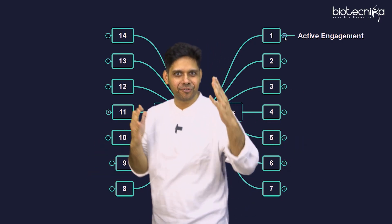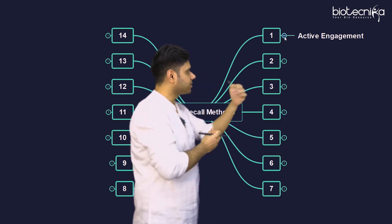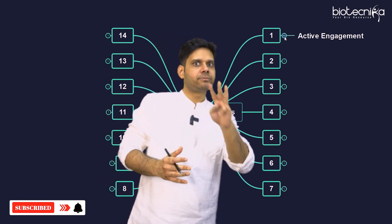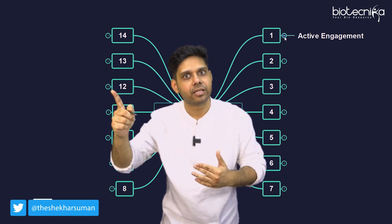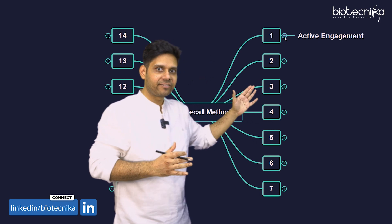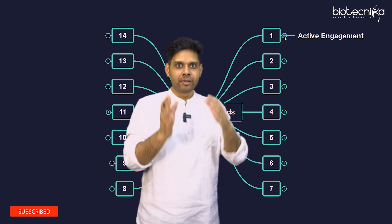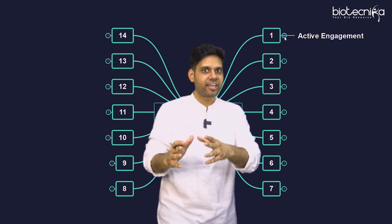The first and important point is active engagement. How do you do active engagement? The most basic method of improving your recalling capacity is to club three to four sense organs together — audio, visual, writing, and creative memory, meaning you draw. So actively study: it's not like you're just watching a video; make notes. It's not that you're just reading a book; make notes. Actively engage yourself with the study material.